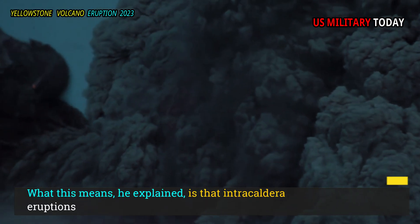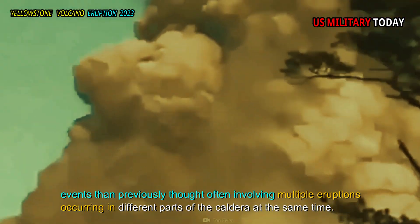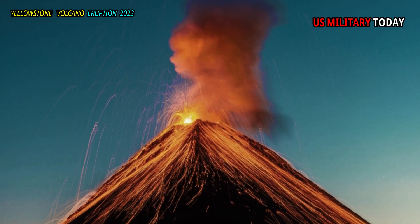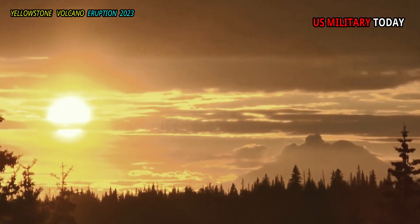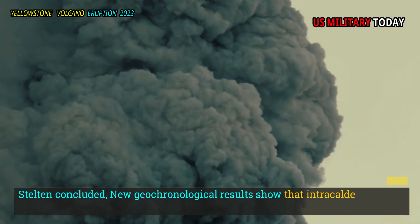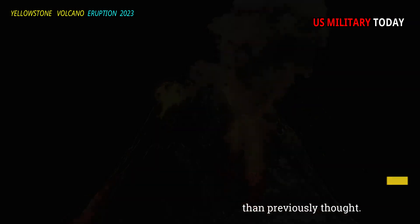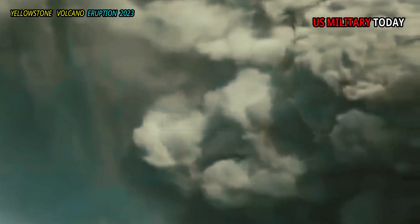What this means, Stelton explained, is that intracaldera eruptions are more dramatic events than previously thought, often involving multiple eruptions occurring in different parts of the caldera at the same time. Furthermore, if each of the five eruptive episodes was actually a single volcanic event, this would mean that the long-term eruption rate at Yellowstone is even lower than expected. New geochronological results show that intracaldera rhyolite eruptions are more dramatic but less frequent than previously thought, and can occur in clusters where several rhyolite eruptions occur over a short period of time.